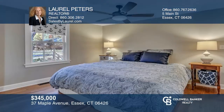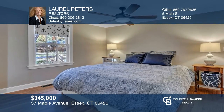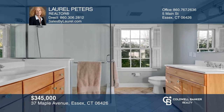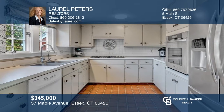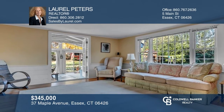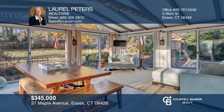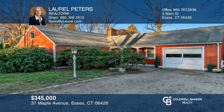Have you been looking for a picture-perfect Essex Village location? Look no further. This home offers a newer first-floor master bedroom suite with a large bath. There is a cozy eat-in kitchen with a wood-burning fireplace. Another fireplace warms the living room as you walk through French doors to a heated and central-air sunroom. Come see all this home has to offer with Laurel Peters.